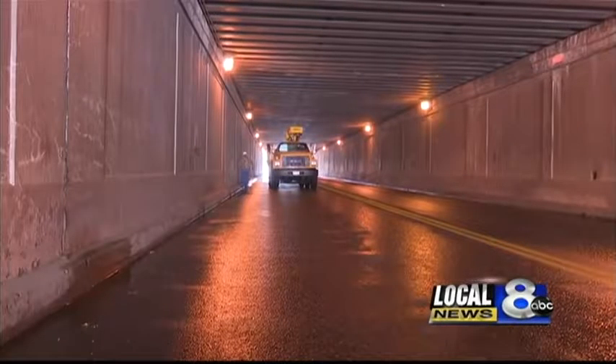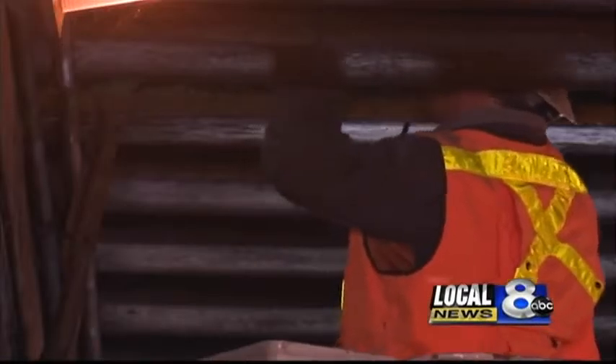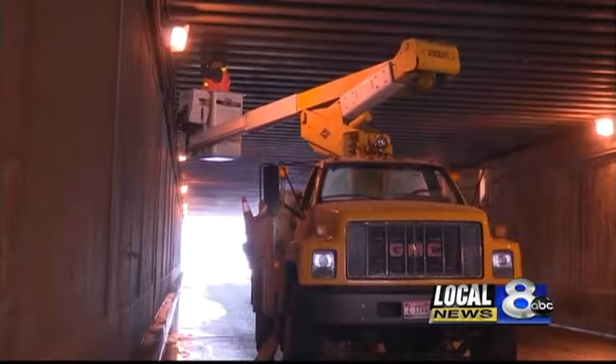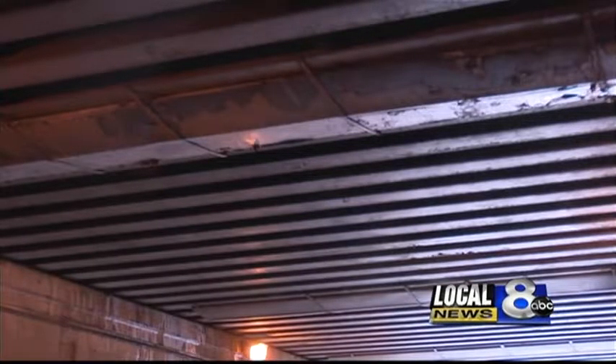Even with the heavy rains, there's no water coming down through. The spalling has been cleared off and we've got the protection in place so that it's not falling down onto the vehicles. That was the result of a second inspection done by city engineers.